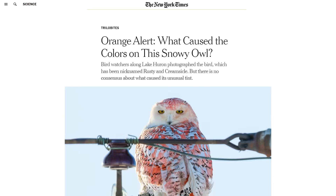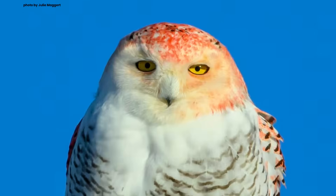This morning I woke up to a text message from a friend who shared with me this article. It's in the New York Times. It's called 'Orange Alert: What Caused the Colors of This Snowy Owl?' It's about a snowy owl that's been found in Michigan. Snowy owls are usually white with little black bars, but this one is bright orange. They've nicknamed it Creamsicle, and the article is just about people arguing about what they think is going on.